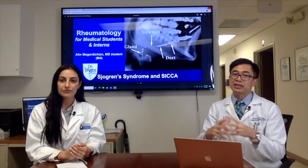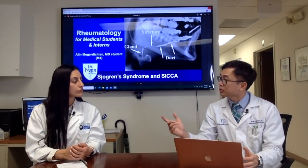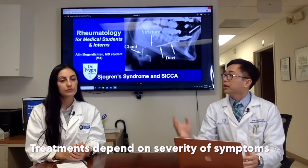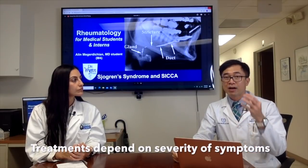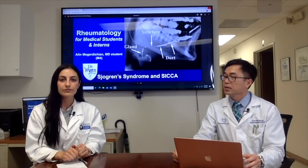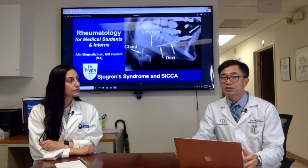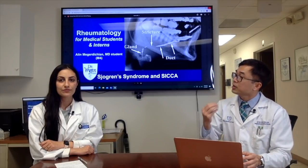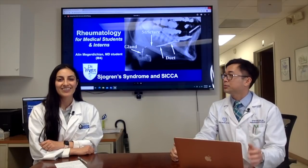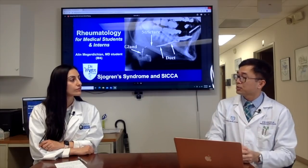When we diagnose Sjögren's, we focus on managing dry eye and dry mouth comfort based on symptom severity. We can try medications to stimulate saliva production — one is called Evoxac. Depending on symptoms, NSAIDs can be used if the patient has pain.